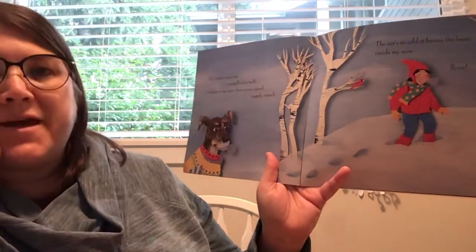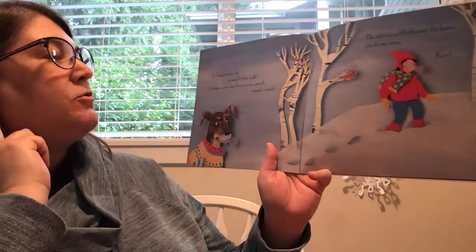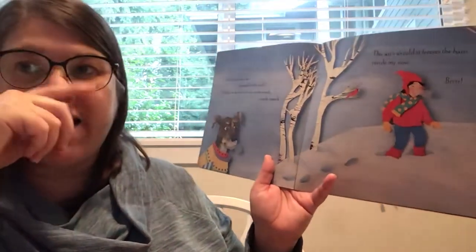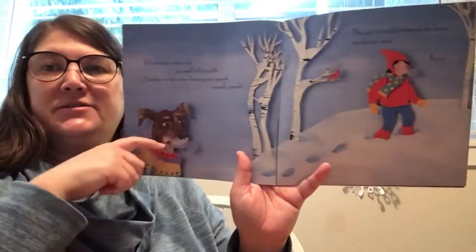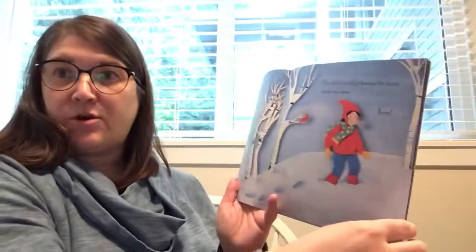My breath comes out in small white puffs. I trudge in my snow boots going squeak, crunch, crunch. The air is so cold it freezes the hairs inside my nose. Brrrrr! See the puffs of air? Sometimes you can see your breath when it's cold outside.